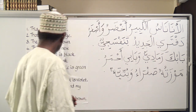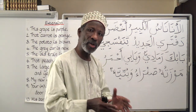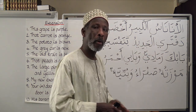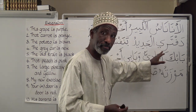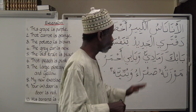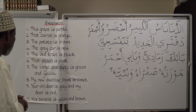Number eight: My new exercise book is violet. دفتري — because it's defined by a possessive, you need to make the adjective also defined using ال. So we say: دفتري الجديد بنفسجي.